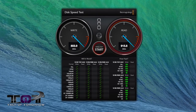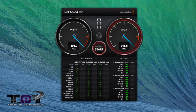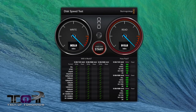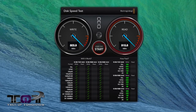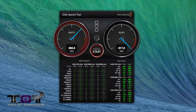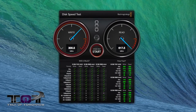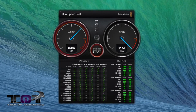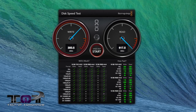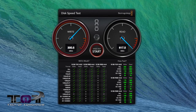Let's start off with the Blackmagic Disk Speed Test. The 2013 6-core Mac Pro has a write speed of 803 megabytes per second and a read of 915 megabytes per second. The older 2010 4-core Mac Pro had a write speed of 300.5 megabytes per second and a read of 617.5 megabytes per second. You can see a vast improvement on the disk speed test.